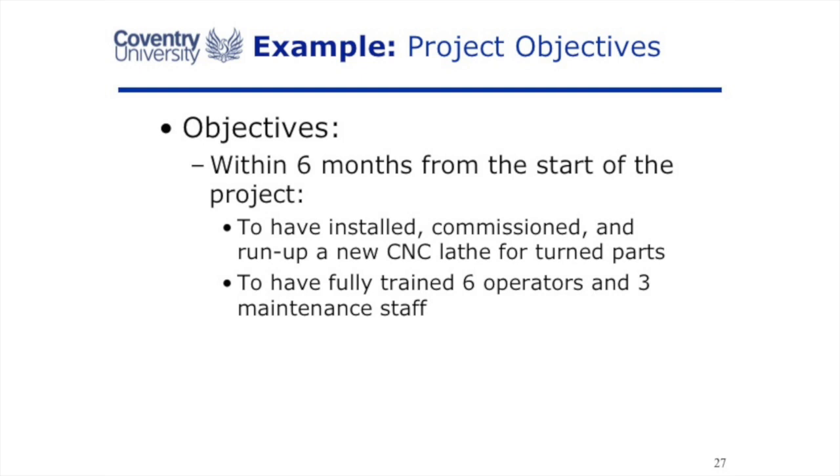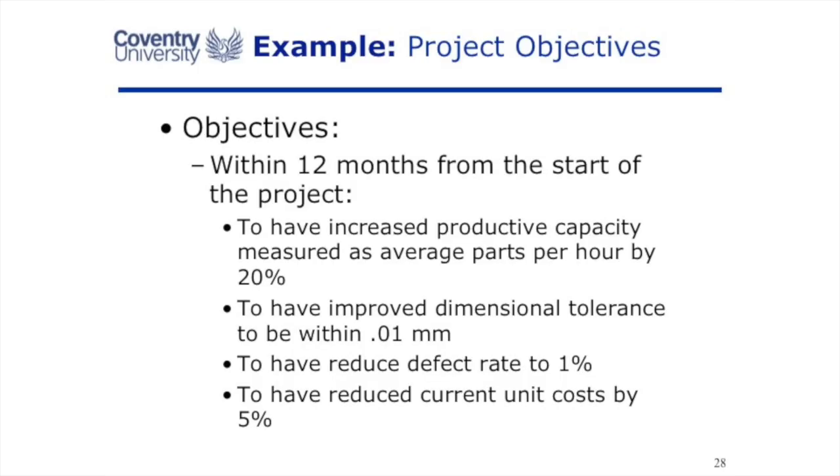When we've done that, this machine has gained no business benefit to the company at all — it's cost us a lot of money and a lot of time. So we might also need objectives for the operational phase. For example: after 12 months, we will have increased our capacity by 20% — that's measurable. Or we've reduced our defect rate by a particular percentage. Good objectives for the operation of the project should be SMART.